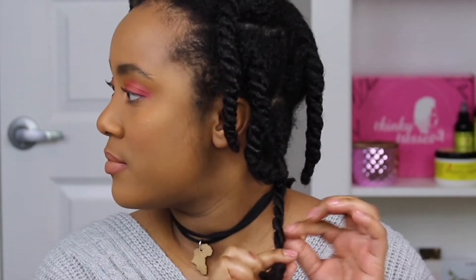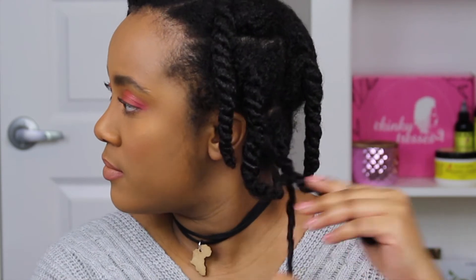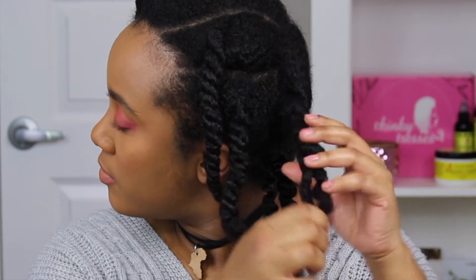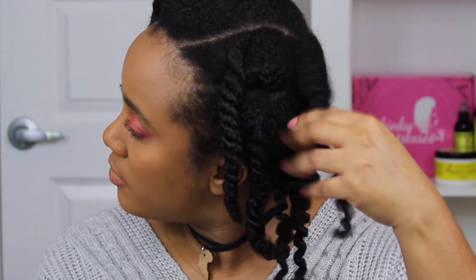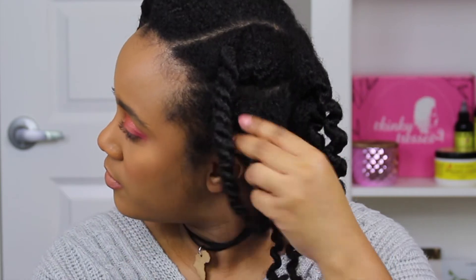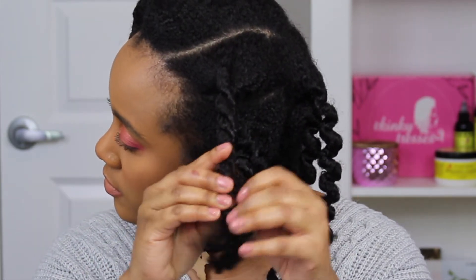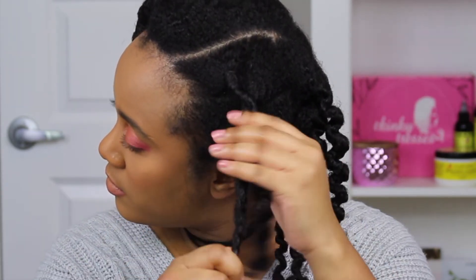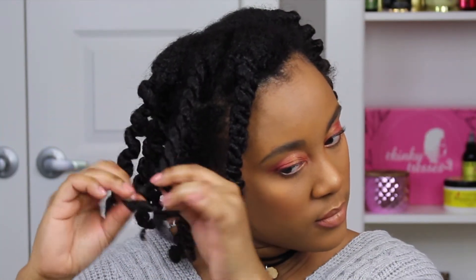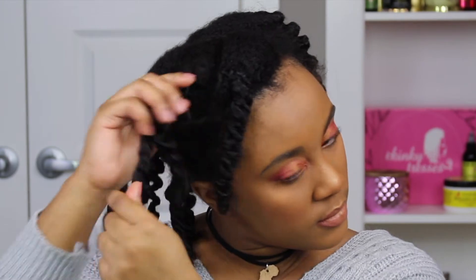I kept these twists in for about three or four days before I did the takedown, and as you can see my hair still looks very shiny. The twists have shrunk considerably, but that is expected — never ever stress the shrinkage, it just means your hair is healthy. If you want your twists to look more elongated, you can try the banding method, which is basically just tying lots of hair ties on your hair to stretch it out a bit.